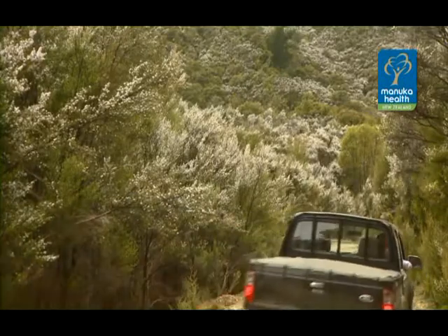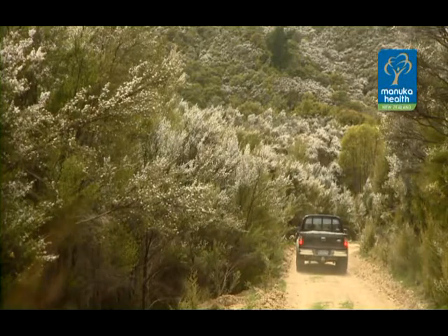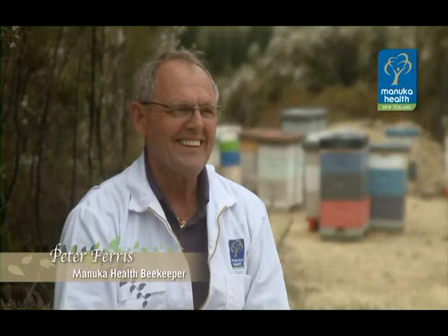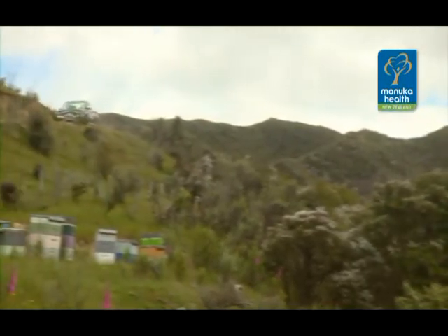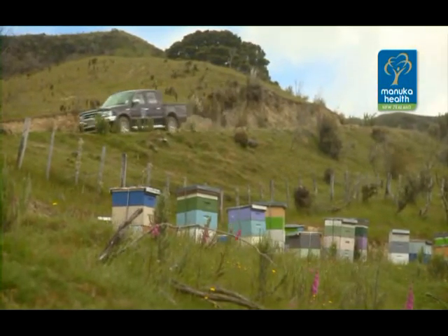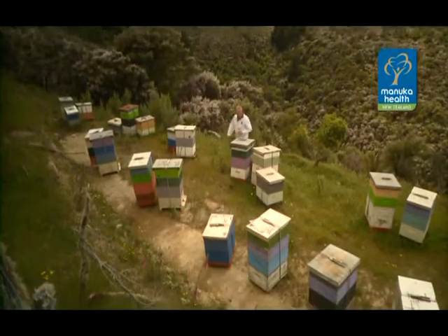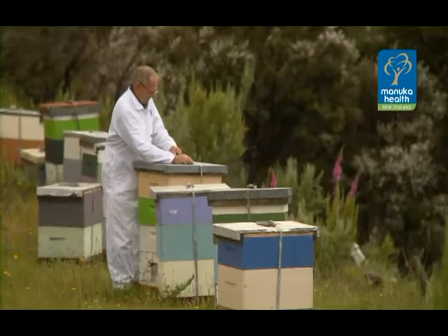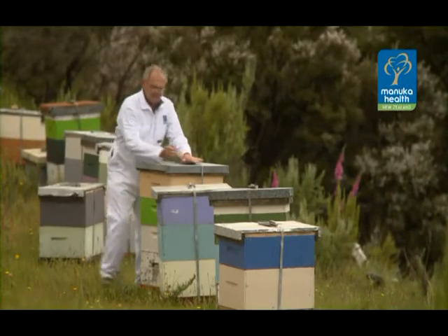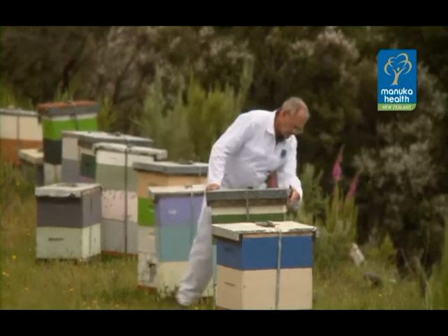I am the general manager for the beekeeping arm in the Wairarapa. My background in beekeeping is 37 years and it feels like it's about two — I actually love it, it's a passion. You cannot leave beekeeping, it's in your blood.